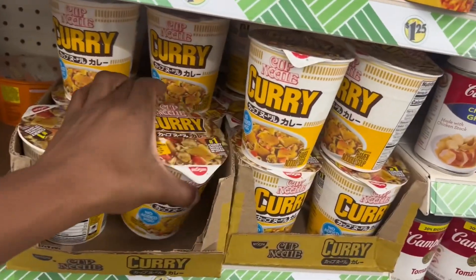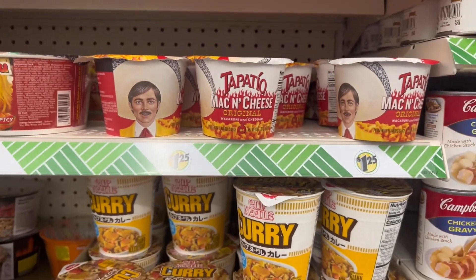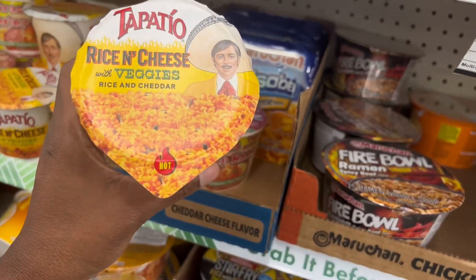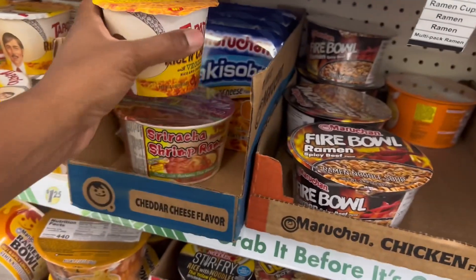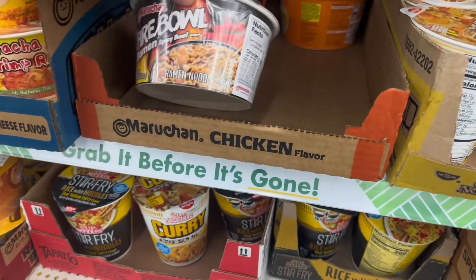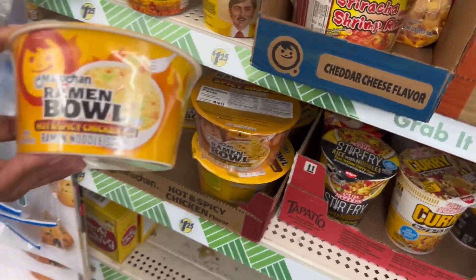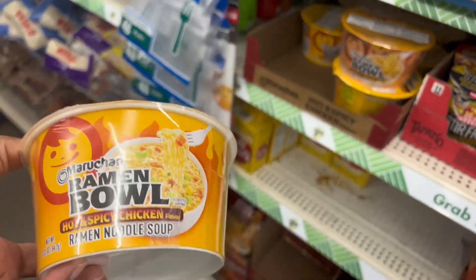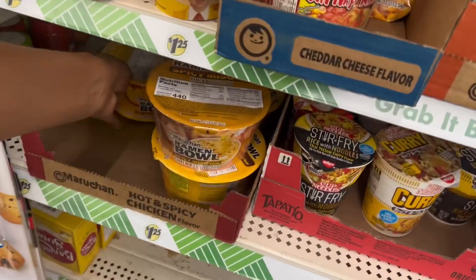Y'all, look — they got curry cup noodles, mac and cheese, spicy mac and cheese. Oh wow, what's this? Rice and cheese with veggies — hmm. Fire bowl ramen, spicy beef flavor. I want to try this one — hot and spicy chicken. I think I'm going to buy one for me and Zorn to try. Look at this one, and another one!